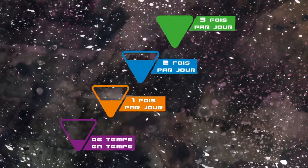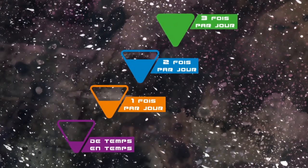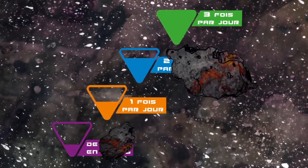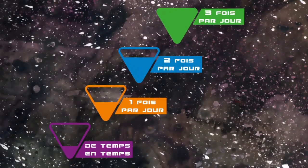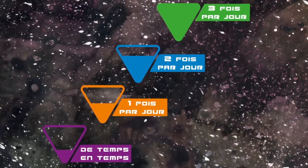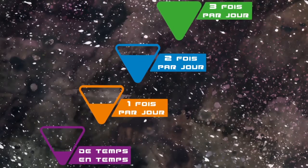Enfin, des distributeurs français ont proposé un dernier système basé sur 4 pictogrammes de couleurs. Ce système donne une note globale de chaque produit en fonction de la fréquence de consommation à respecter pour assurer une alimentation équilibrée, c'est-à-dire de 3 fois par jour à de temps en temps.